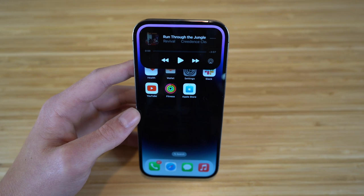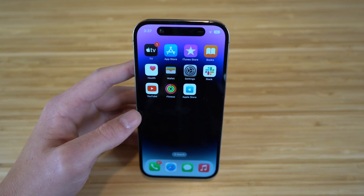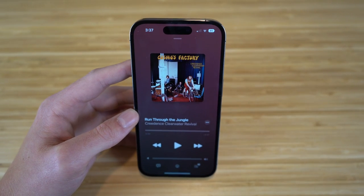I think it's super cool, and it's really going to come into action when you start using your music, receiving notifications, calls, FaceTimes — whatever that may be. You can use that with the Dynamic Island on your iPhone 14.